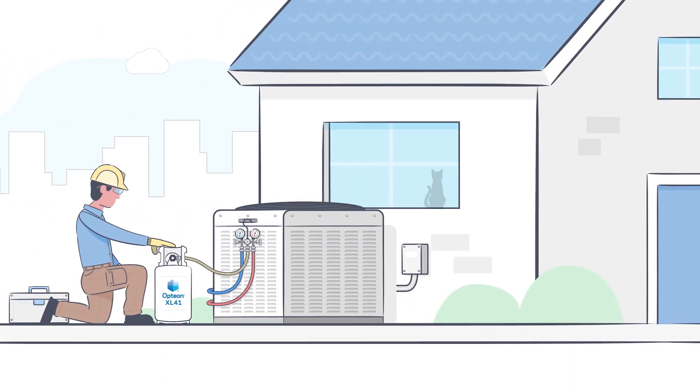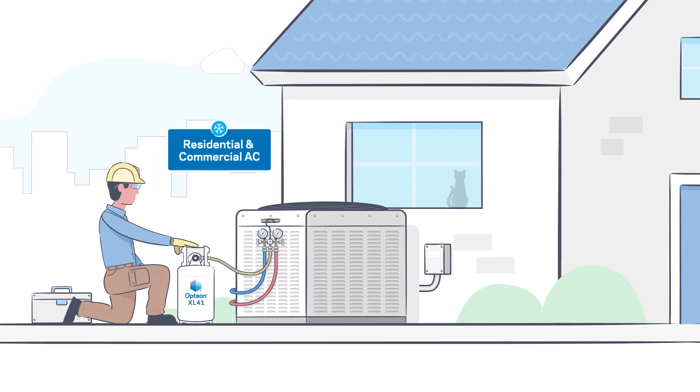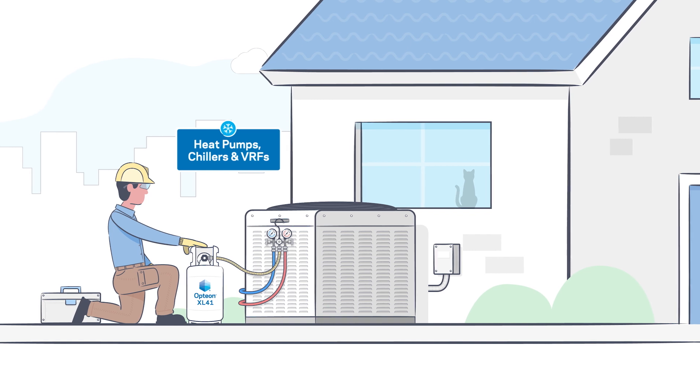XL41 can be used in a broad range of ACR applications, including residential and commercial AC, heat pumps, chillers, and VRFs.